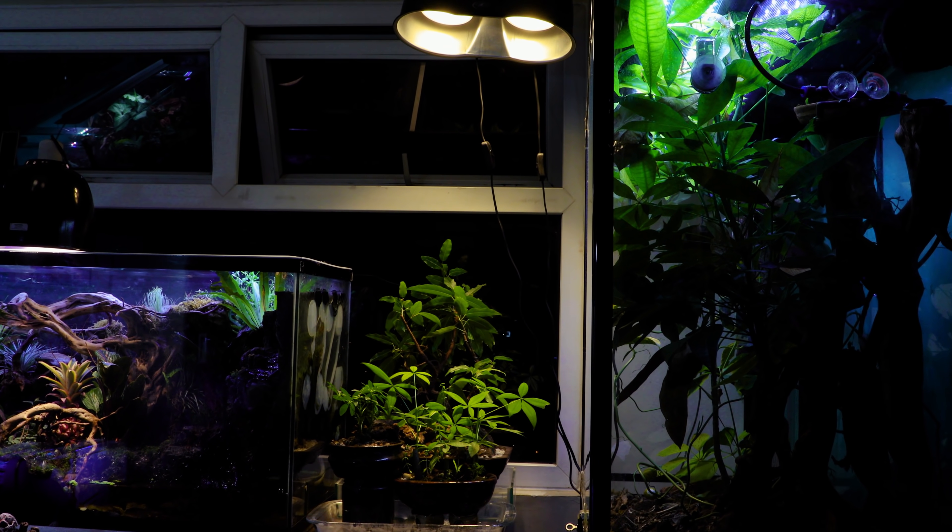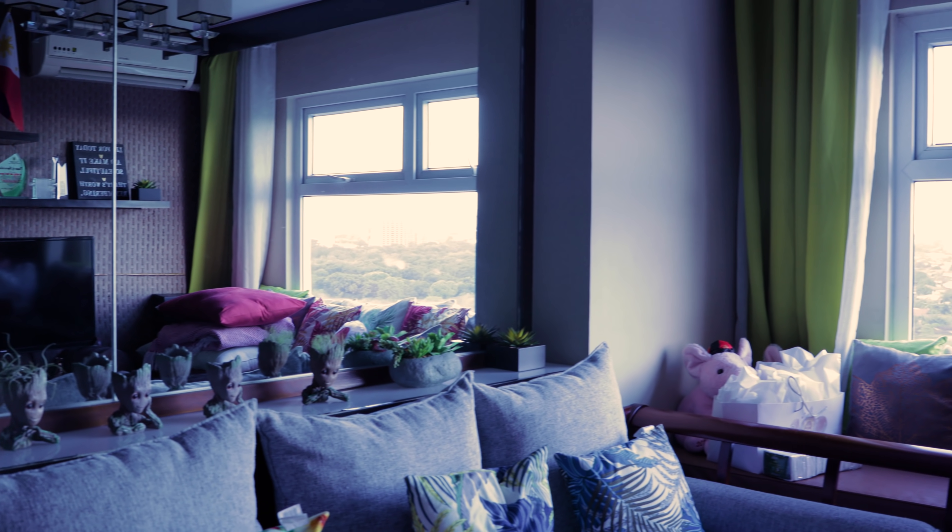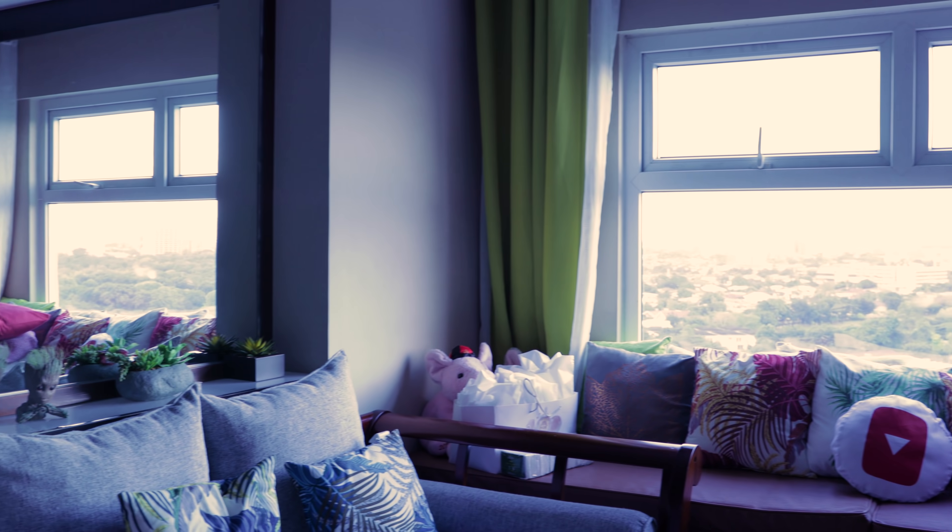OK, and that concludes the Ant Room. So let's move downstairs now. Yup, there's more — I swear I'm not a hoarder, right?